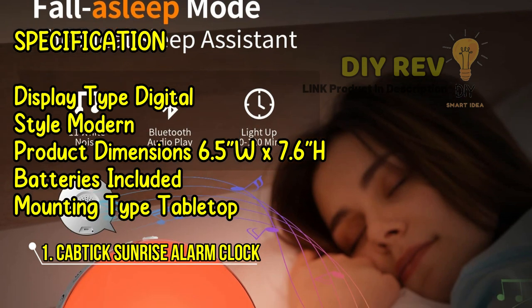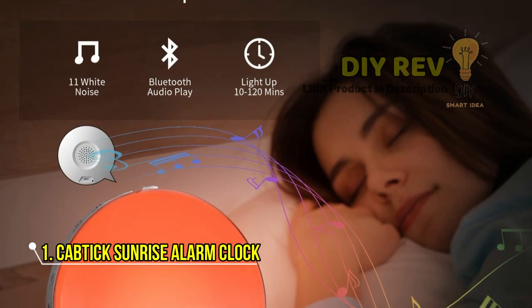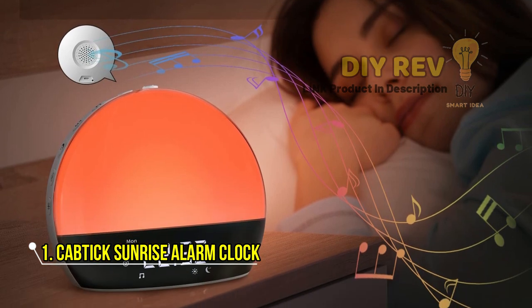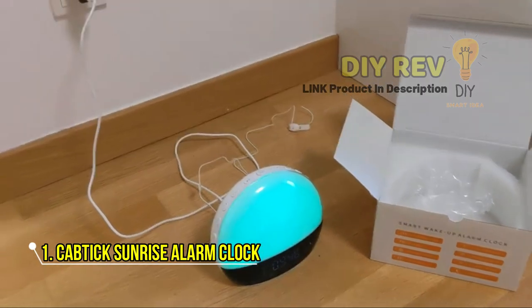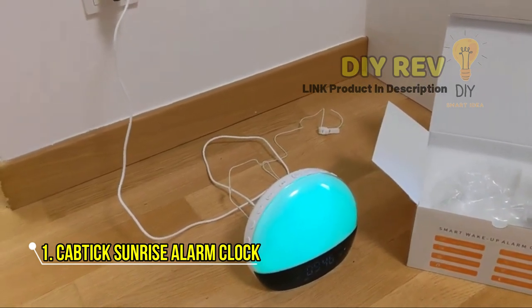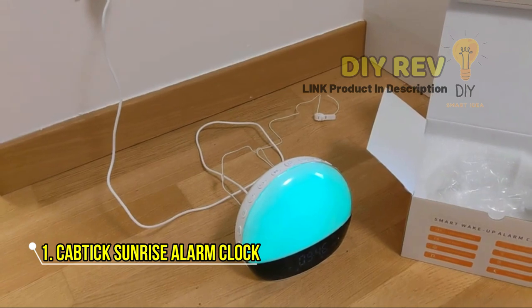Say goodbye to harsh alarm sounds and wake up to a gentle simulation of a sunrise with a choice of 11 beautiful natural sounds, with sunrise times from 10 to 60 minutes. And with its dual alarm system, you can set two separate alarms for different wake-up times.